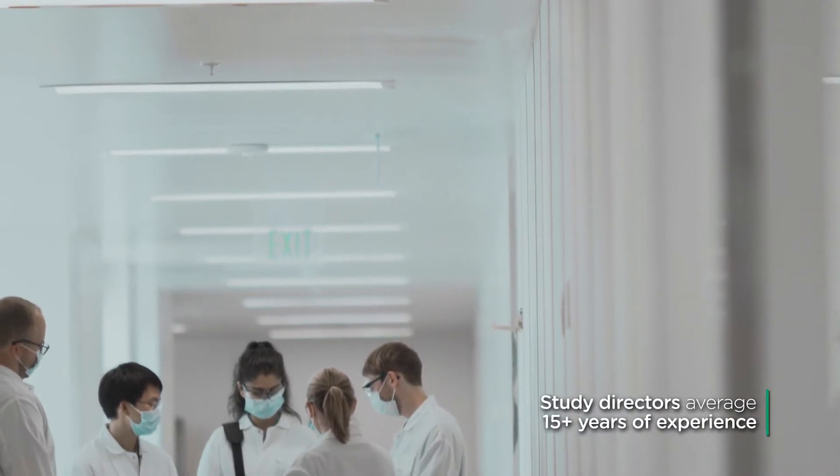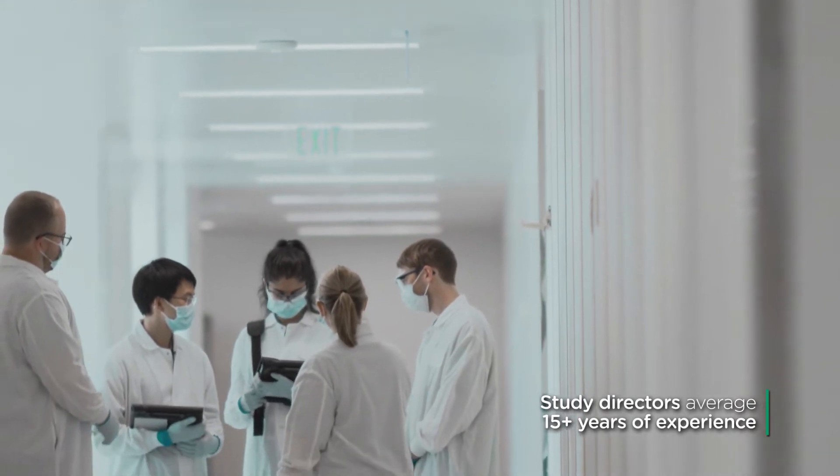Our study directors average over 15 years of experience and are personable and accessible. I am proud to lead a team of study directors that is engaged, passionate about the science, and committed to being the best partner.